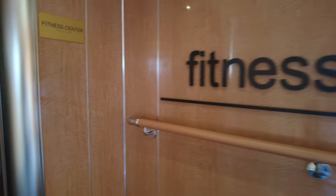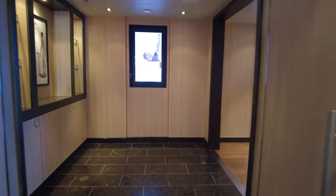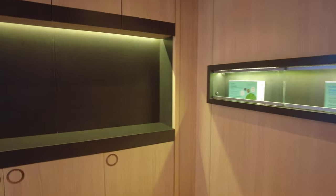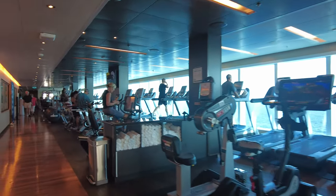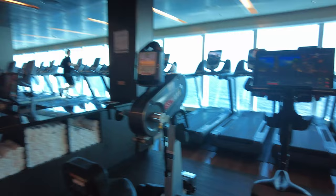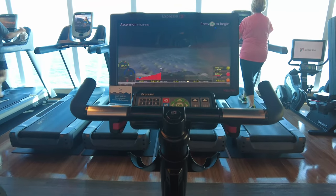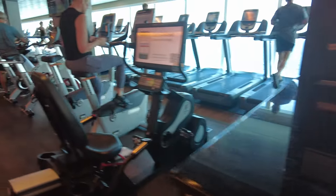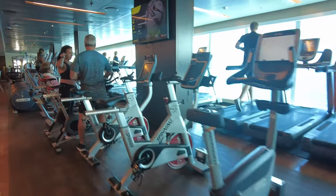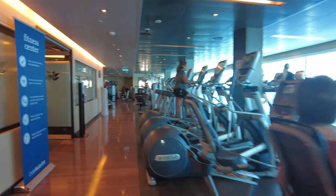We're going to walk you through the fitness center. As we do so, I'll explain a little bit more about Princess and age groups. Princess was the cruise line that started the Love Boat, a show back in the 1970s centered around a cruise ship and its staff. It was probably the one thing that did the most to make cruising something people were looking to do. The 1970s were really kind of the golden age of cruising — that's when cruises started exploding, Carnival Cruise Lines being one of them.